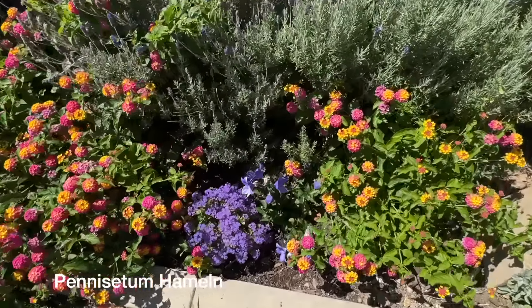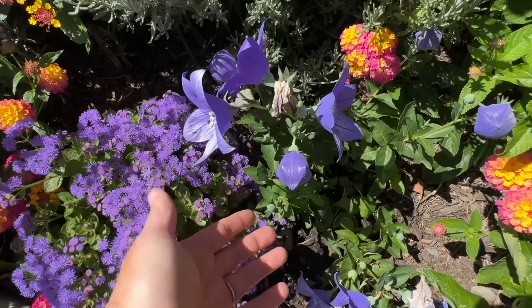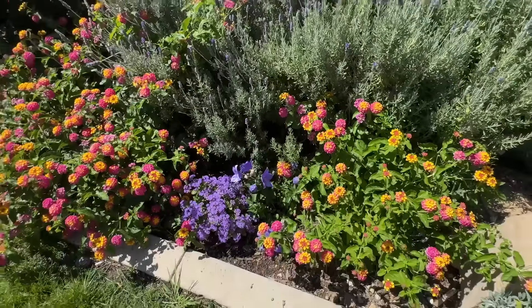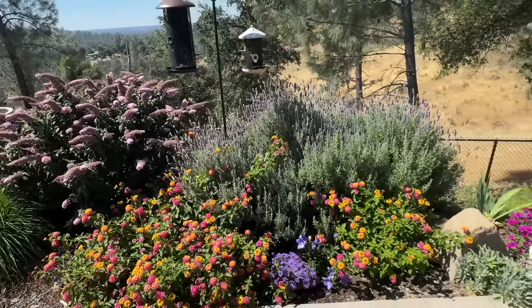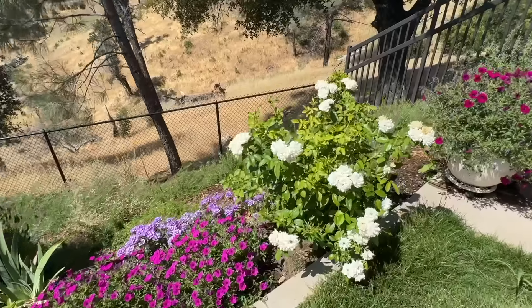Oh, is this your bellflower from last year? Yeah, it is. Isn't it pretty? The other one looks really beautiful too. This overwintered — you had this here last year and it did overwinter. That's so pretty. And then there's some royal velvet petunia in there. Is that the one you stole from me? No — I'll show you the one I stole from you. You're not going to be happy.